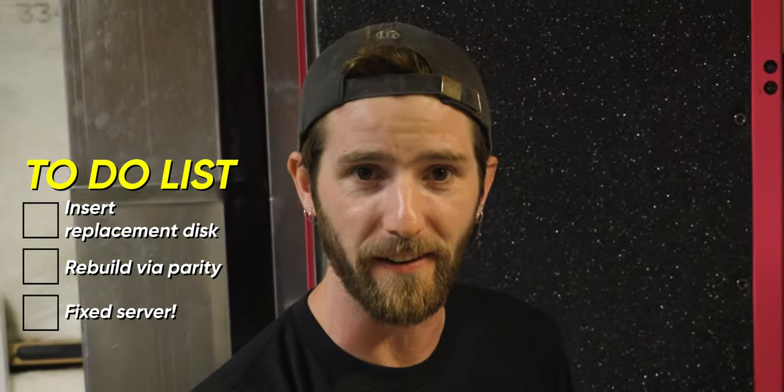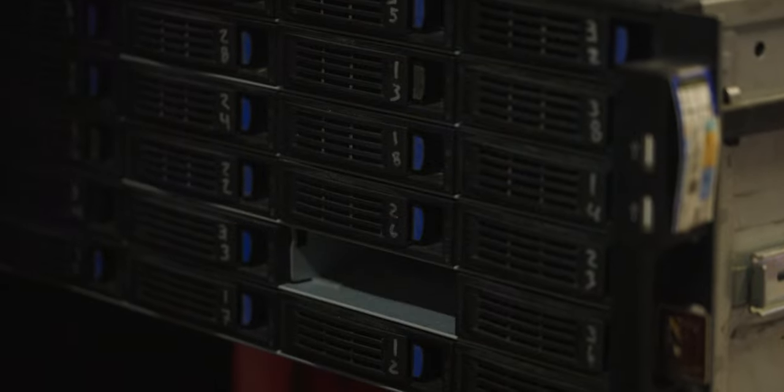All I've got to do is plop in a replacement disk, let it rebuild from parity, and Bob's your uncle — server fixed. Except I do actually have a problem today. When I built this machine, it was still the early days of the company, when you could borrow stuff that nobody was using.